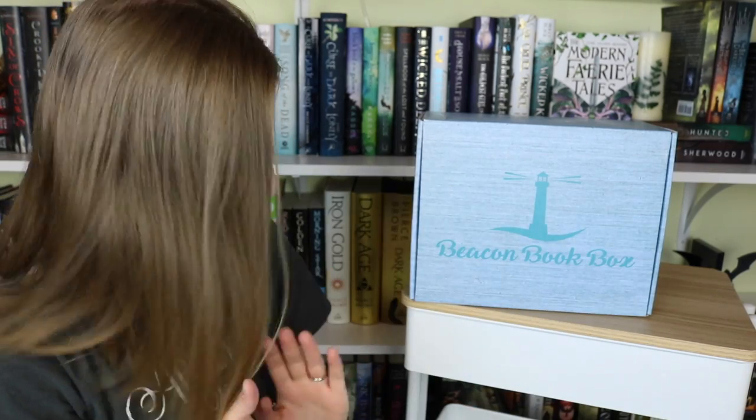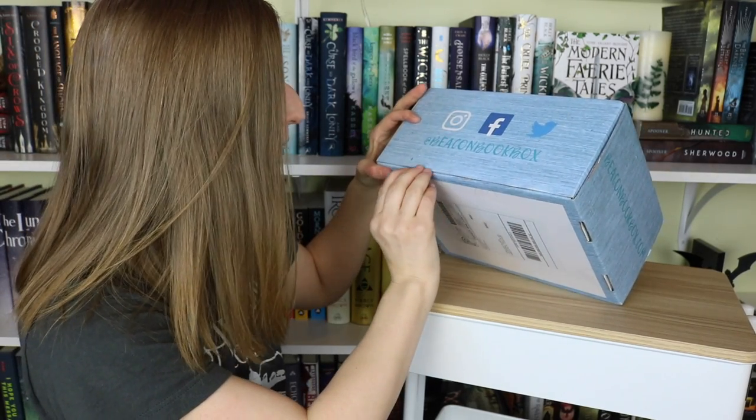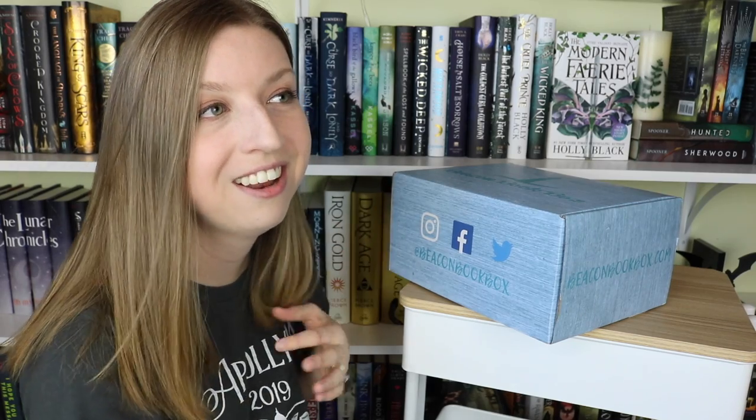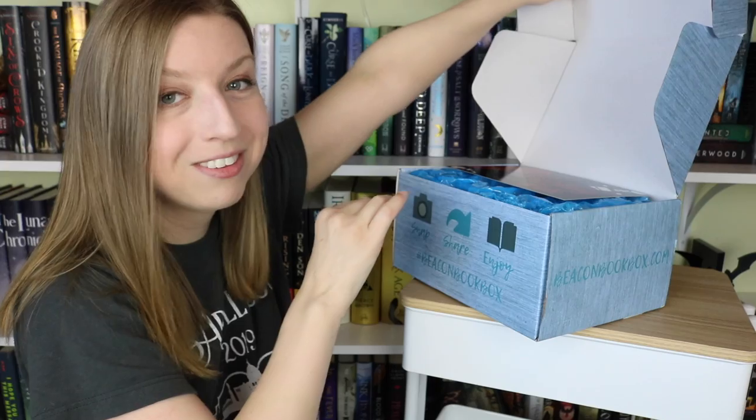Hey guys, welcome back to my channel. So like I said, I still had some February unboxings to do, so I believe this is my final one. This is the Beacon book box for February, which means you guys will most likely be seeing the next one very soon. Let's just jump into it. I am pretty excited. I have already seen a couple spoilers for this, not necessarily on purpose, but I am just so excited about what's in this box.